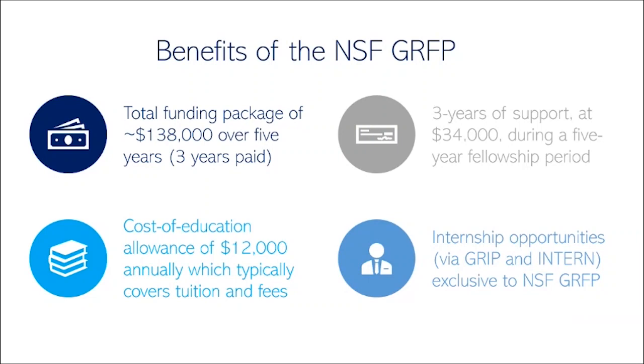The NSF GRFP has a couple of different benefits that make it a super useful opportunity to pursue. It includes in total over $130,000 of a funding package, awarded over five years, three of which are paid. The three paid years provide direct stipend support to the fellow at $34,000. On top of this, there is a supplementary cost of education allowance of $12,000 annually, which typically goes straight to the institution, and how it's used can be institution specific — some schools return a fraction back to each fellow while others use it to offset tuition and fee costs.